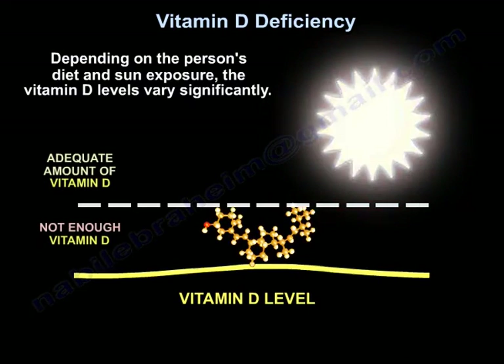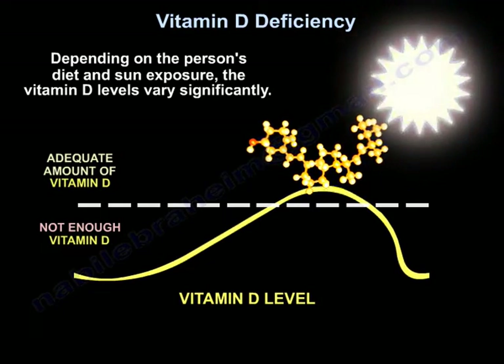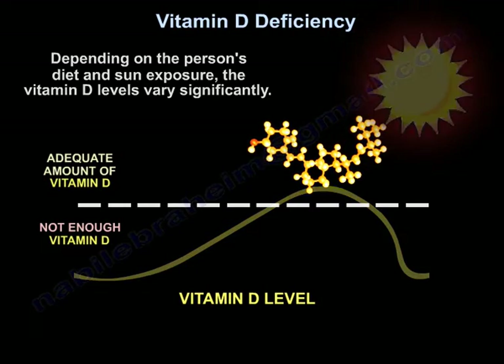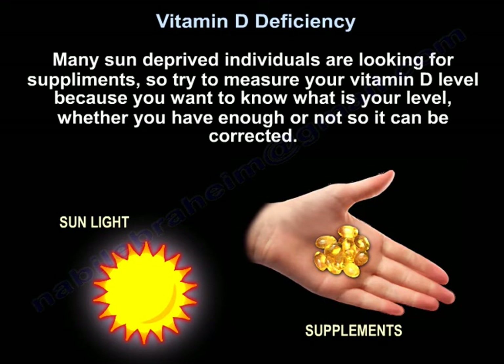Depending on the diet and sun exposure, vitamin D levels vary significantly. Many sun-deprived individuals look for supplements, so try to measure your vitamin D level to know whether you have enough or not, so you can correct it.